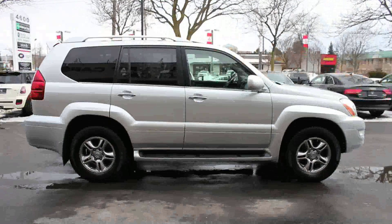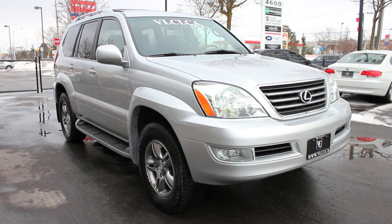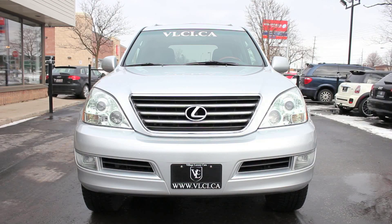This is a traditional body-on-frame truck design, not a car-based unibody, thereby implying the Lexus GX470 can be quite accommodating in its ventures off the beaten path.